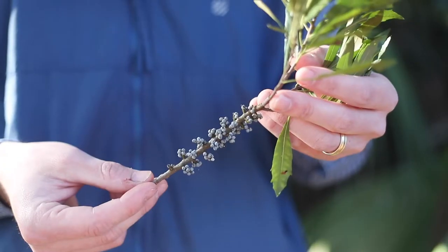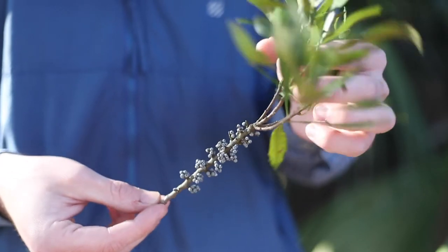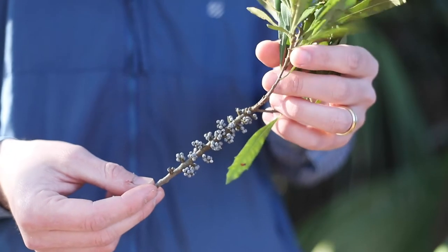Southern wax myrtles are dioecious, which means you have both male and female parts on different plants. The female plants produce waxy berries that grow on the stems and branches, which give it the name southern wax myrtle. This waxy substance can be found on the surface of the berries along the stems and twigs.